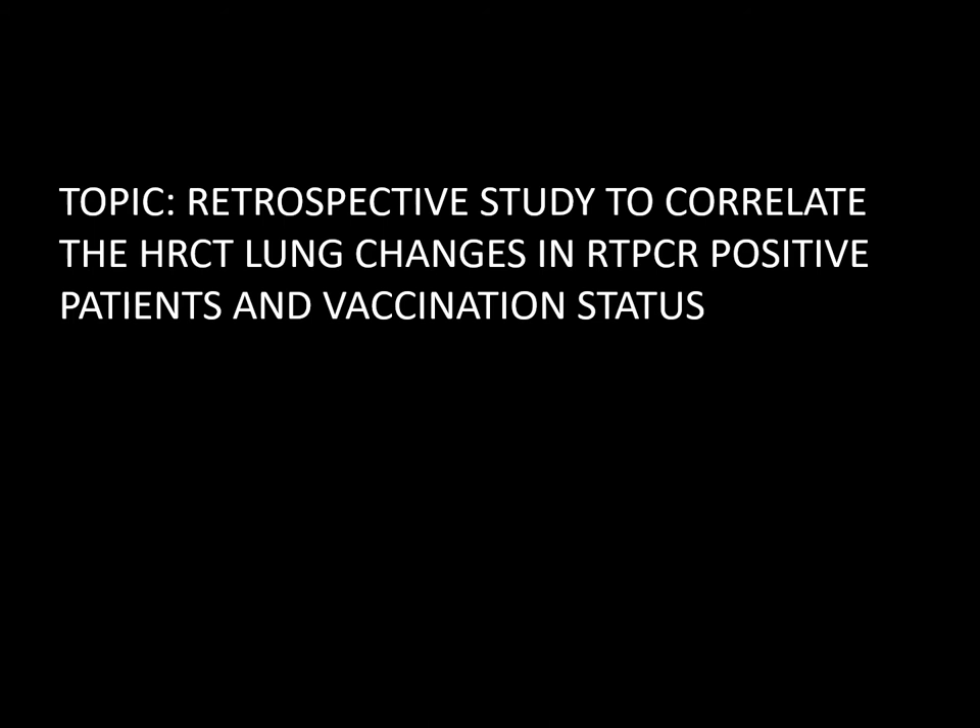I have done a retrospective study to correlate the HRCT changes in RT-PCR positive patients and their vaccination status.